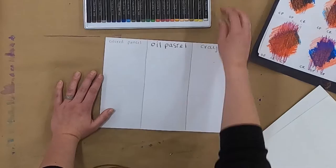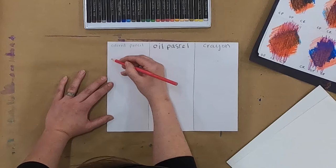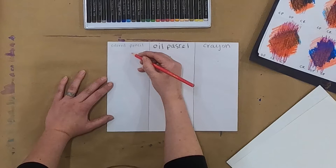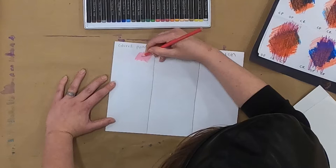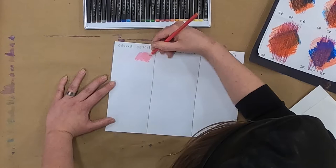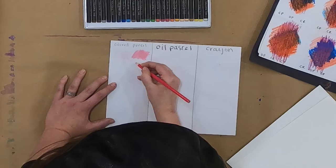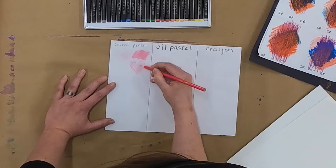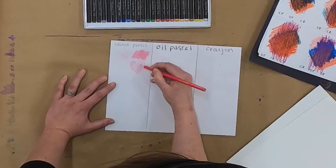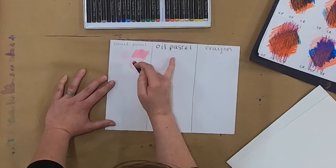I'm going to start with some red — kind of a pinky red color. I'll start by coloring soft, just really lightly adding some color, then do a section where I color hard, pushing down a lot more. You could even do a second layer to see how well it layers on top of itself. Maybe draw a shape and see how it is to fill it in. Now let's try something similar with oil pastels. I'll use a similar pinky red color so I can compare how colors look different between each material.